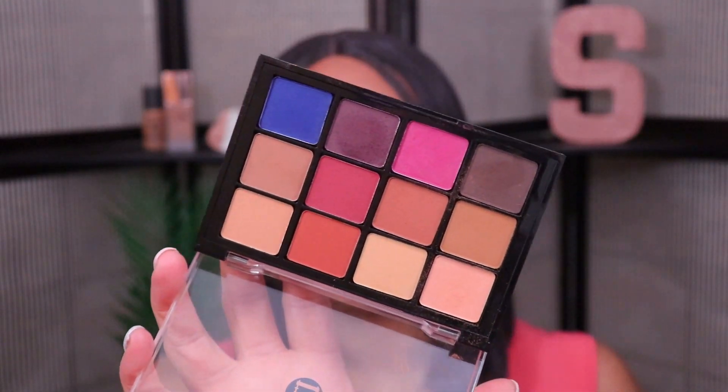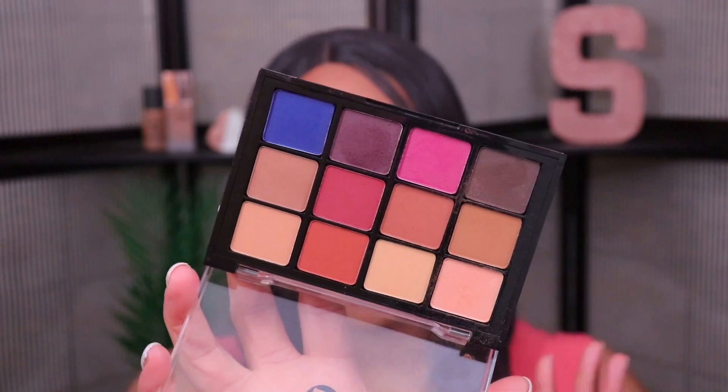Moving on — my next product is the Viseart Neutral Mattes Palette. I'm not sure if it's Viseart or Visart, so let me know in the comments. I prefer cool tones for eyeshadow but I'm not opposed to neutral palettes at all — I do have quite a few in my collection. What I like about this is it's an everyday neutral palette but it also has some pops of color in it too.